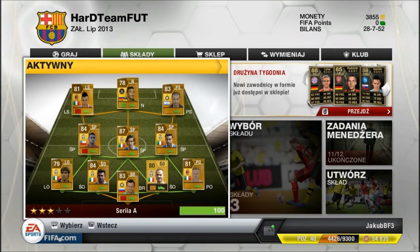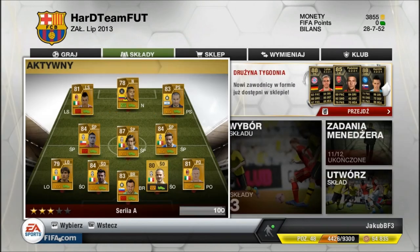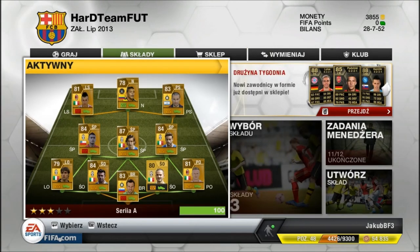Teraz prezentuje się moja Seria A w FUT. Dobiega trochę końca już ten odcinek, więc postaram się zrobić jakąś nową serię z FUT. Jeżeli macie jakiegoś pomysła, to walnijcie komentarz. A ja się z wami żegnam — na razie, cześć!